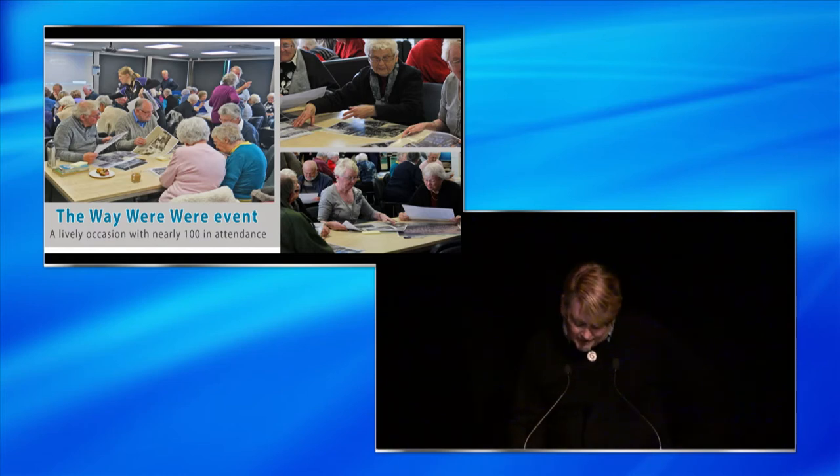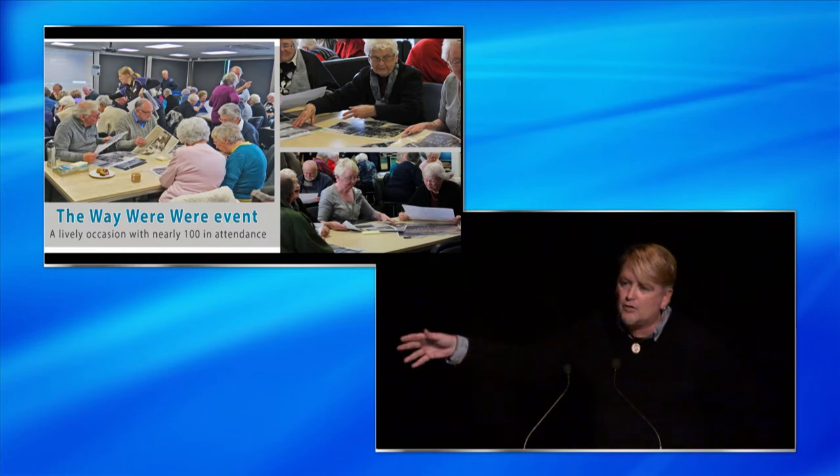As with our Recollect website, events like these served as a way of getting our archival collections out of the storeroom and into the community. This year, as a further extension of these kinds of archival outreach activities, we ran what we called a pop-up museum with the title Memories of Main Street.